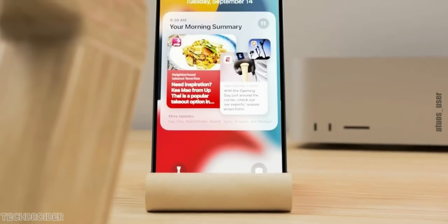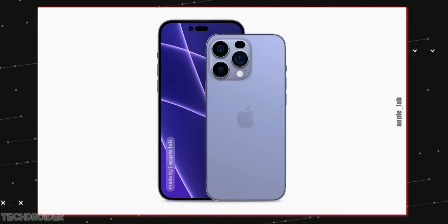The iPhone 15 series is also going to have an i-shape hole in all four models, so small but significant changes are coming in future years.